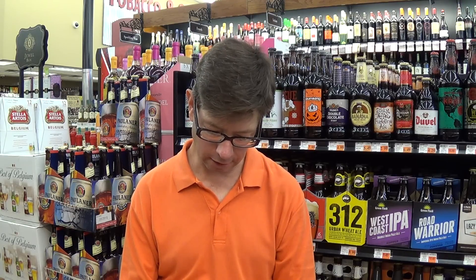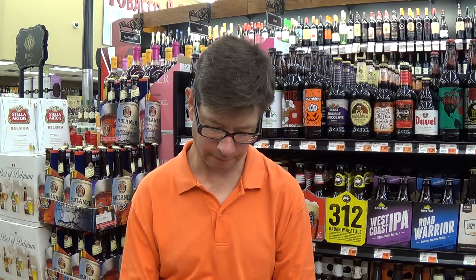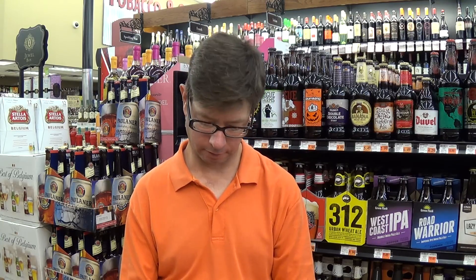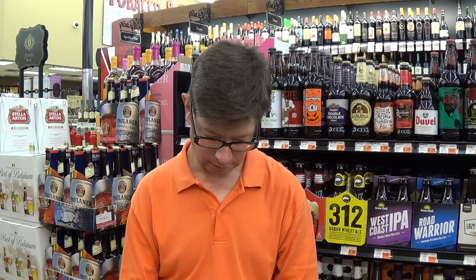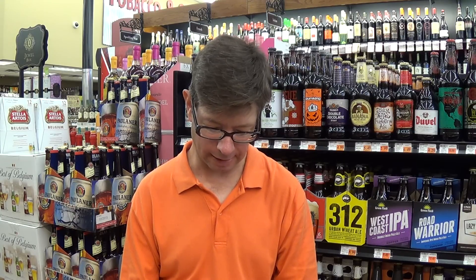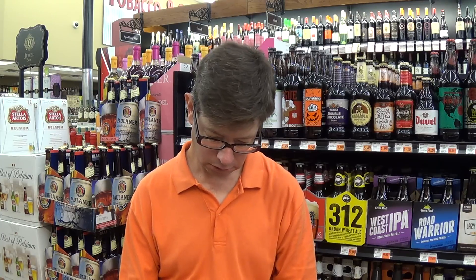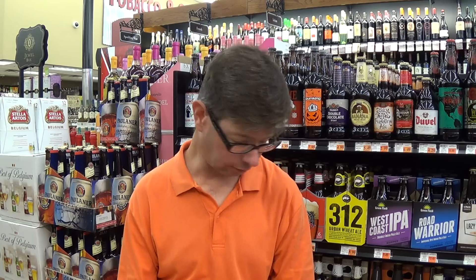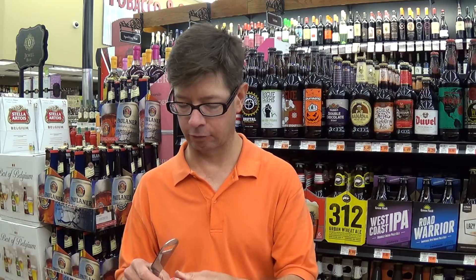The International Bitterness Units are 38. They use Pale Chocolate, Rye, and Caramel 80 malts. Target and Cascade are the hops, and Amarillo and Cascade are the dry hops. It gets a very good score on Beer Advocate — the Bros haven't tried it — 83 out of 100 on Rye Beer, 82 out of 100 for the style. So they're saying it's a nice beer, not wonderful or fantastic, but giving it good scores.